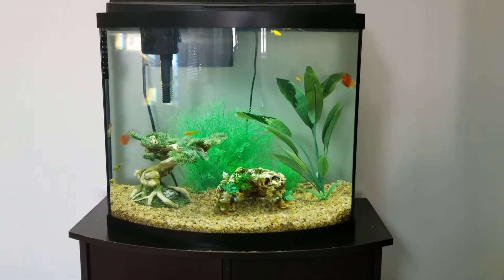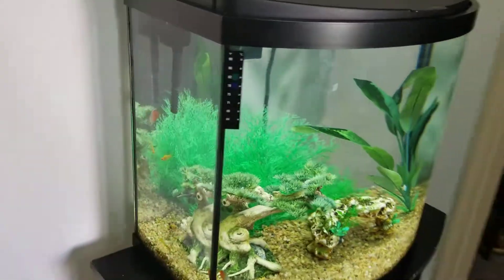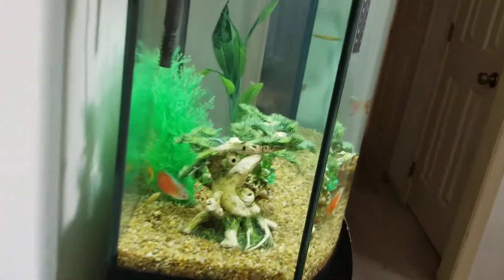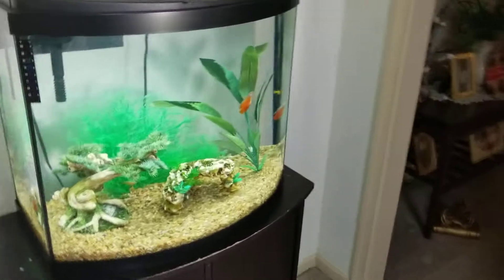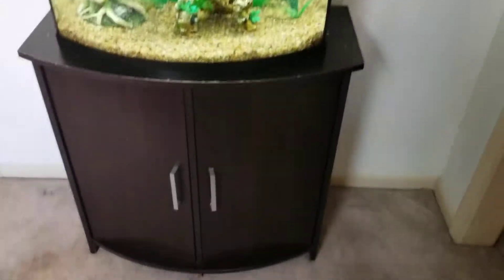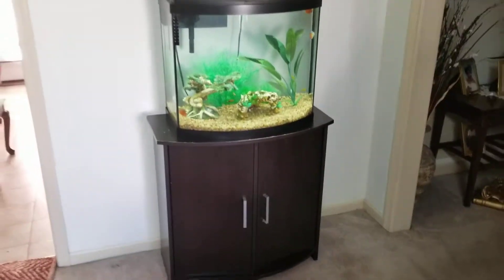I just set up a fish tank for my grandma. This is a 26 gallon bow front aquarium, given to me for free, along with a Parrot Cichlid which you guys will see probably in another video. It's gonna stand slightly too big for it, but that's okay because I think it still looks absolutely amazing right here.